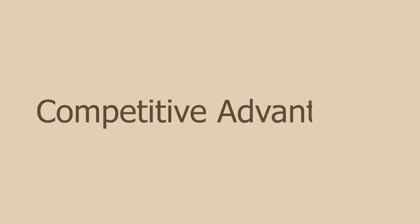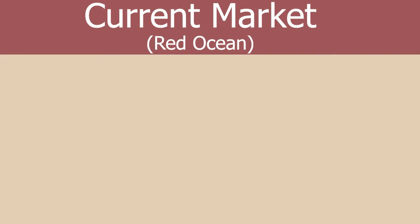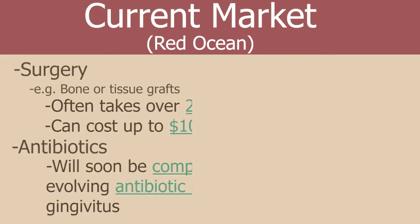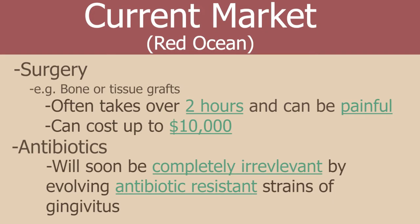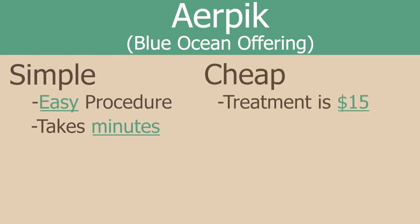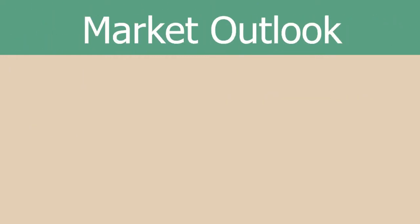The AIRPIC has plenty of competitive advantages compared to current procedures for treating gum disease. In order to treat gum disease currently, you need to either have a surgery, bone or tissue grafts, or antibiotics, all of which are extremely invasive and costly treatments. However, the AIRPIC is a simple, one-time, easy, quick-to-use, and cheap way to treat gum disease.